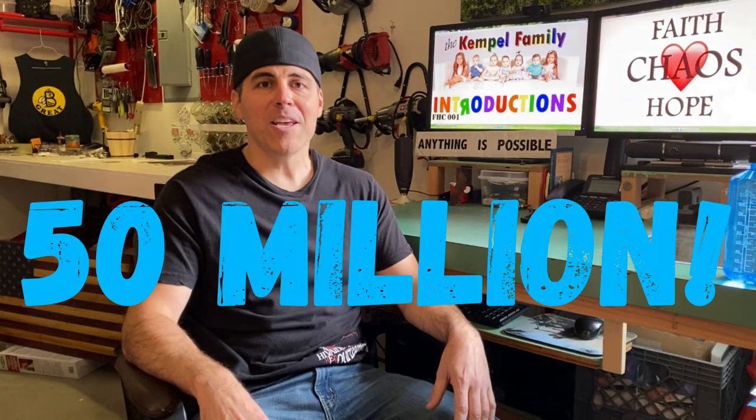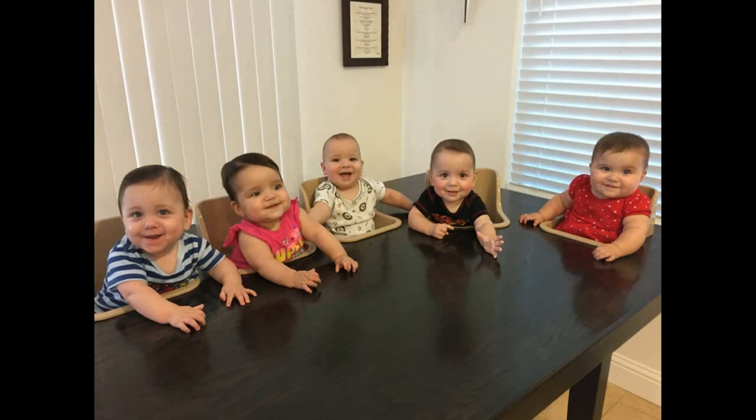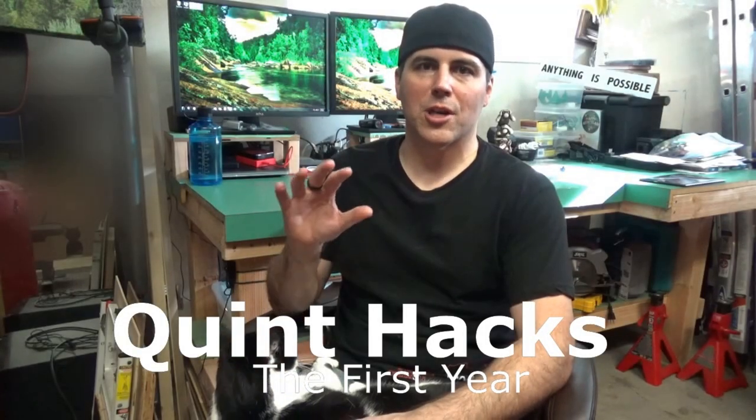Here you go — all 10 quint hacks in one short video. As of November 1st, 2019, the quint hack videos have been viewed around the world over 50 million times. We'd love if you'd stick around after this video and take a look at our new video blog called Faith, Hope, and Chaos, where we show you what it's like to raise seven kids all born within three years of each other. We've been at this for almost a year now, so we want to share our top 10 quint hacks to show you that getting through the first year with quintuplets or higher-order multiples is doable.